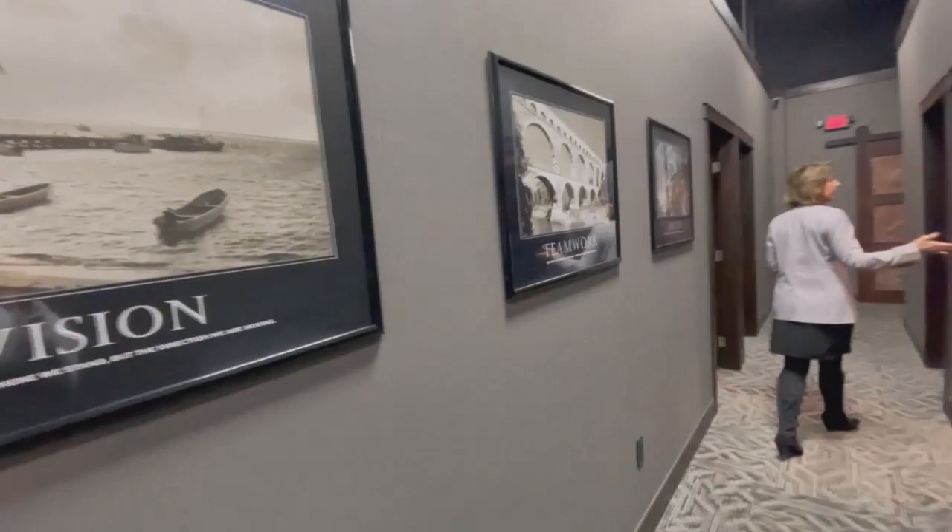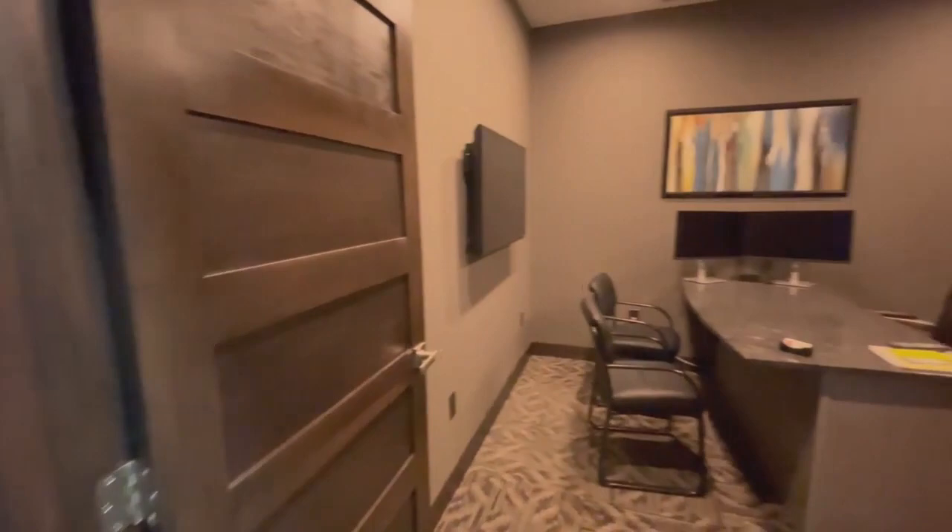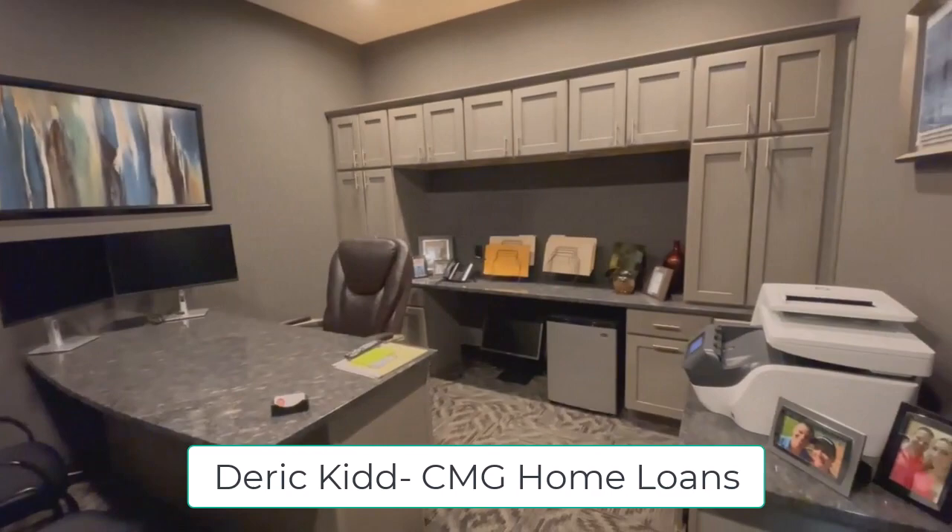So on down the hallway to the right here we have our in-house lender's office. Derek Kidd, CMG Home Loans, is in this office and he stepped out real quick so we could take a quick video.